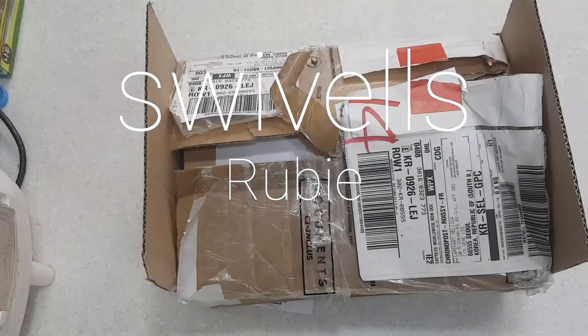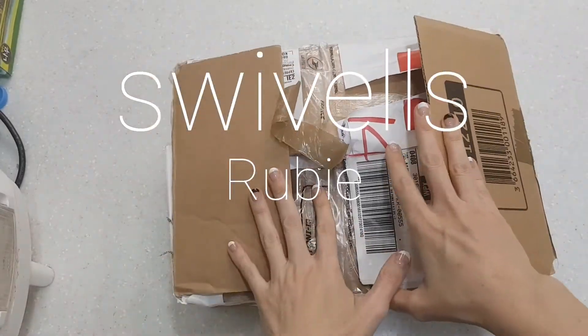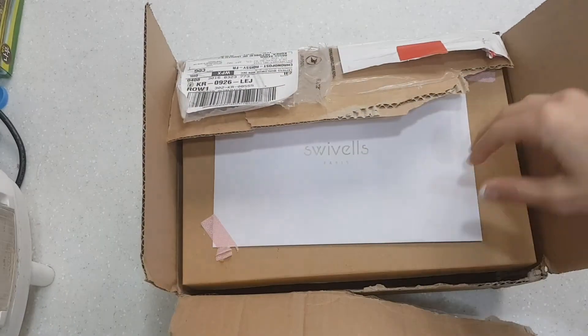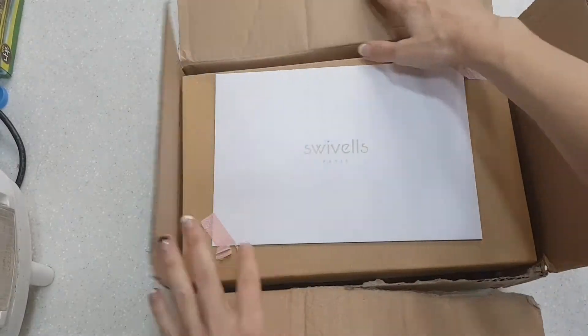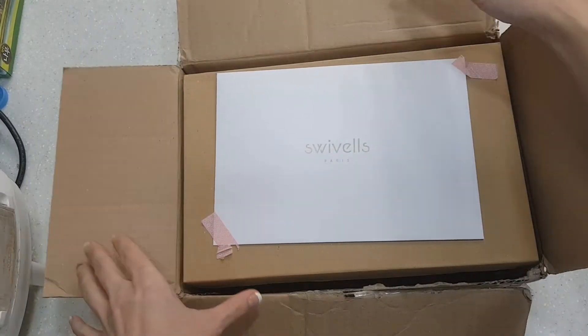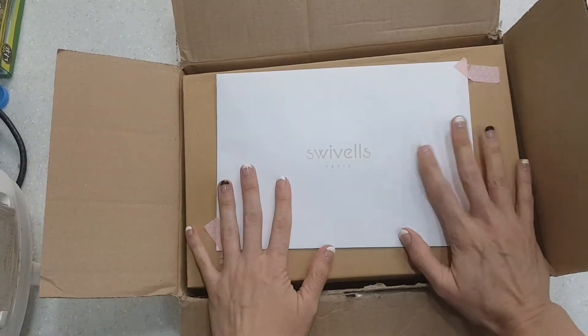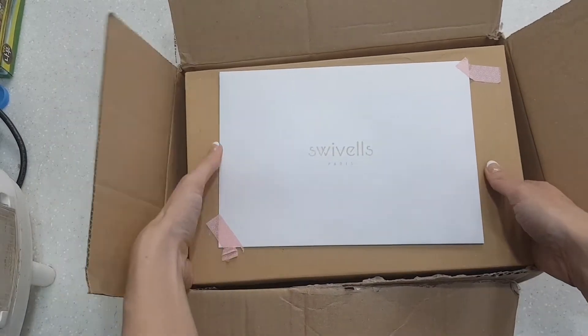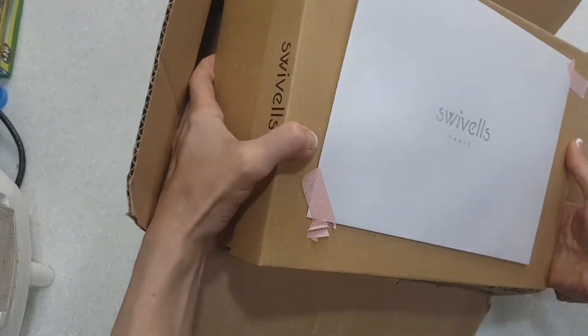I'm super excited today. I got my new shoes in from DHL — they're Swivells from Paris. If you have the opportunity, just send it to a friend in America and have them ship it to you, because in Korea you spend $24 in taxes for bringing something in that's not Korean.